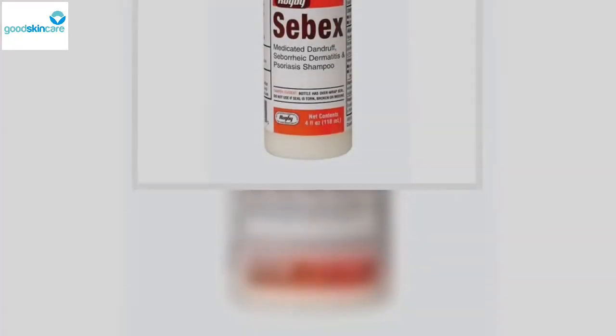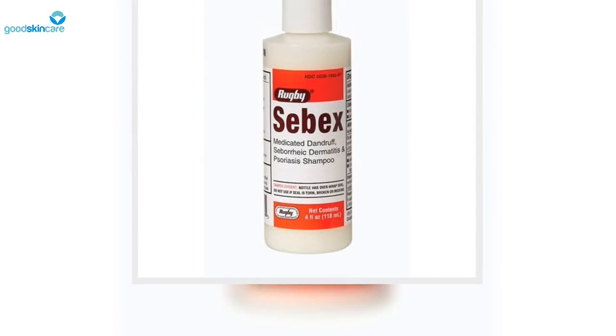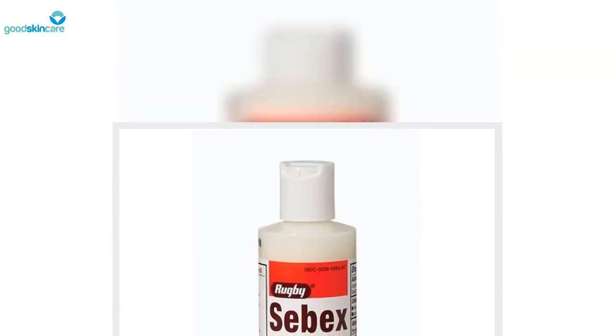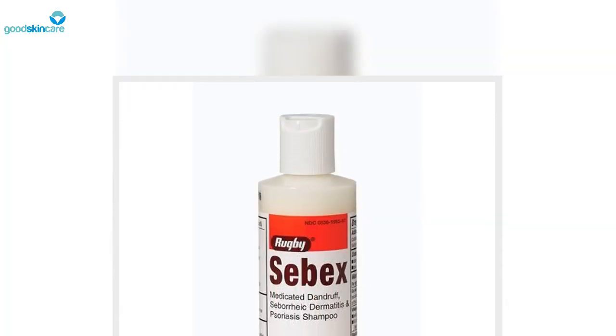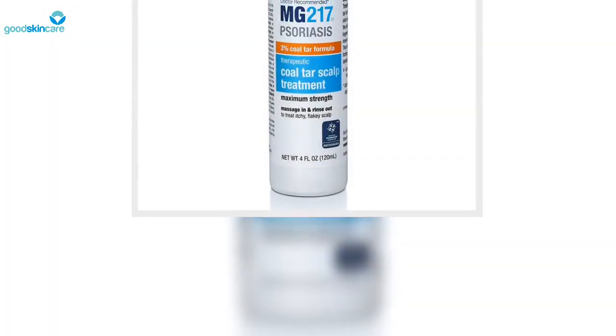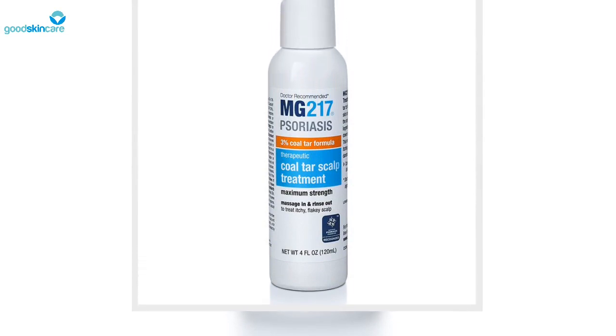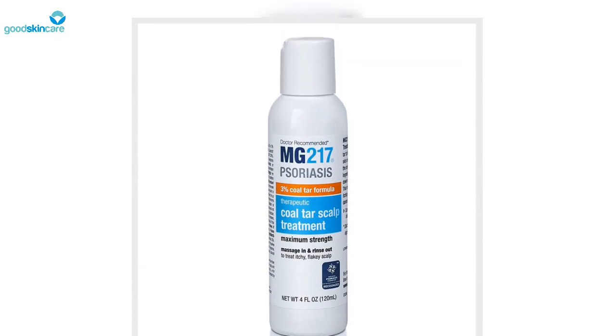Neutrogena T-Gel Therapeutic Shampoo Extra Strength: Neutrogena's tried-and-true T-Gel has over 1,000 five-star reviews on Amazon and is trusted by basically every dermatologist in the book. This shampoo contains 1% coal tar and is formulated with conditioners to reduce scale and symptoms while leaving hair manageable, explains Shah.